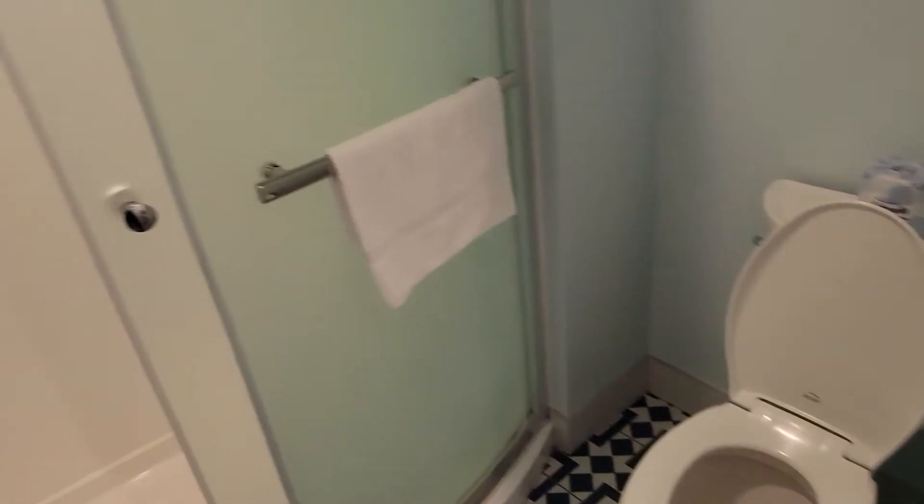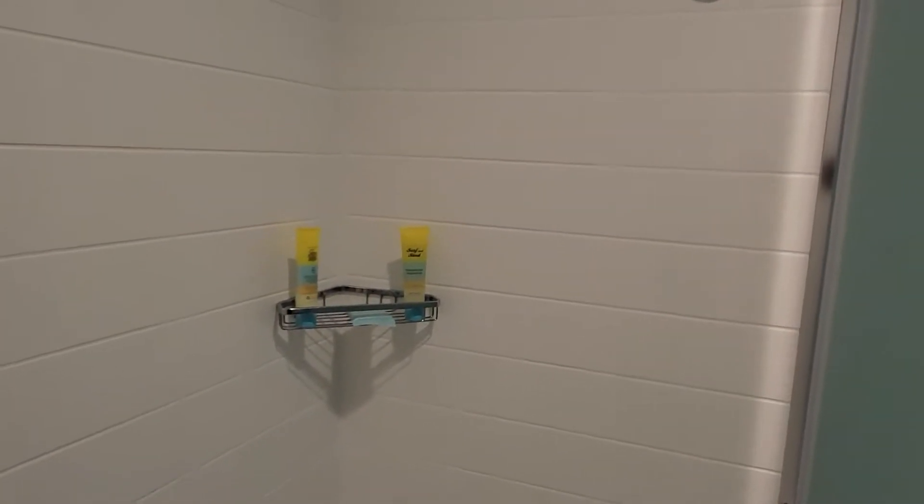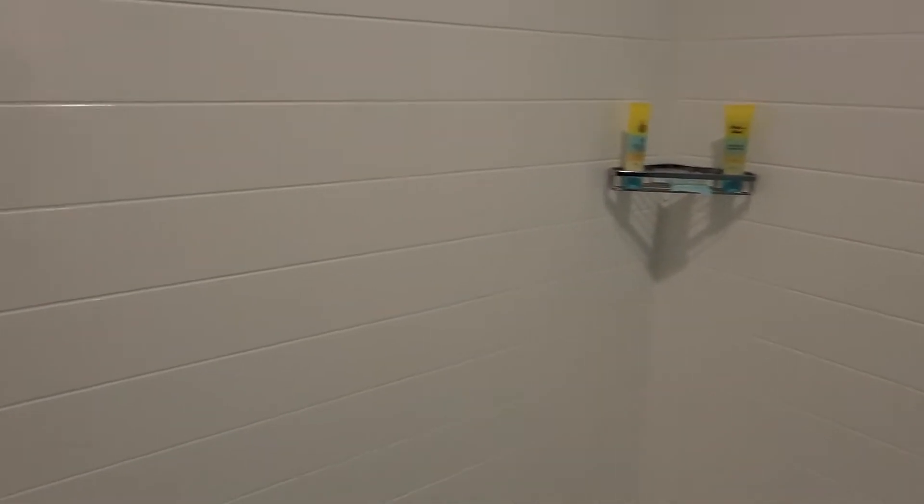Nice big mirror. Typical toilet, nothing to see there. This is the shower — I'm guessing it just... yes, slides. Some soaps and it looks like it just slides. I can rock with that.